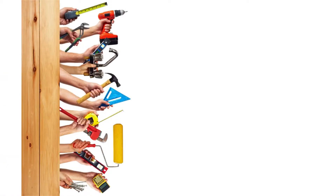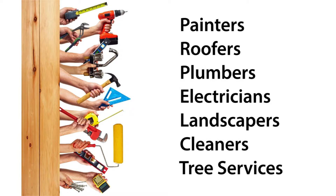Over the years helping sellers prepare and sell their homes, we've built a network of local home professionals that have helped many of our satisfied clients and they would be happy to help you.